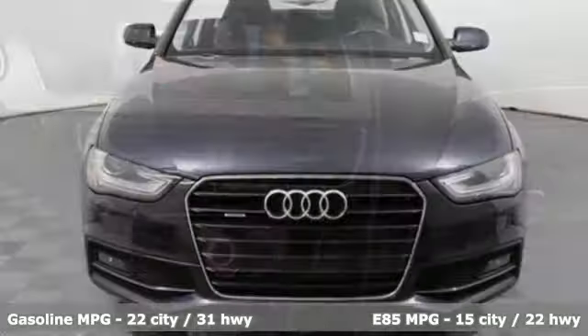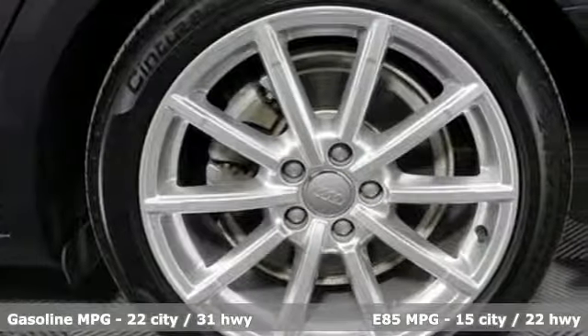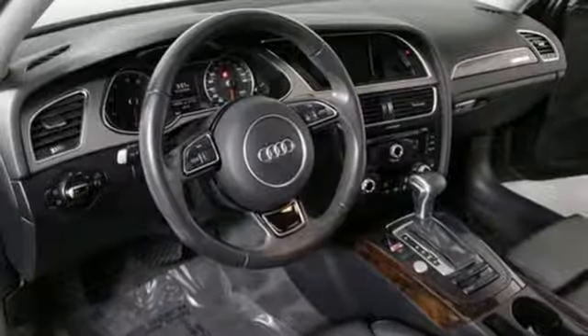It's well equipped with the features you need: external memory control, power heated mirrors, front heated leather bucket seats, driver and passenger front and seat-mounted airbags, and auto dimming mirrors.